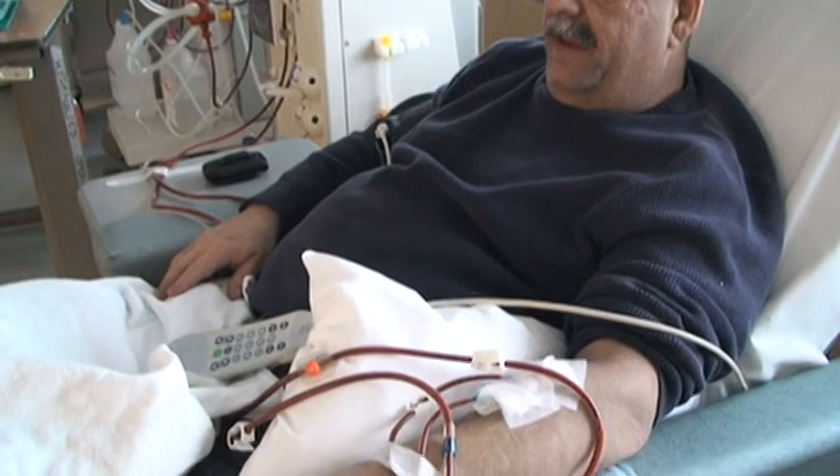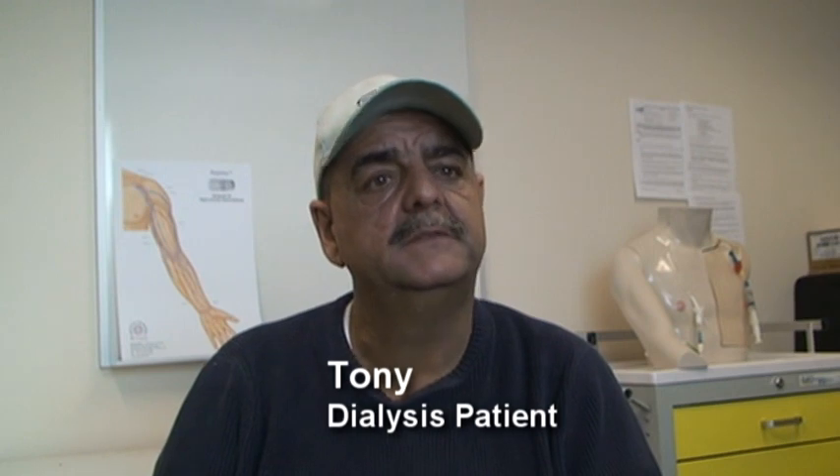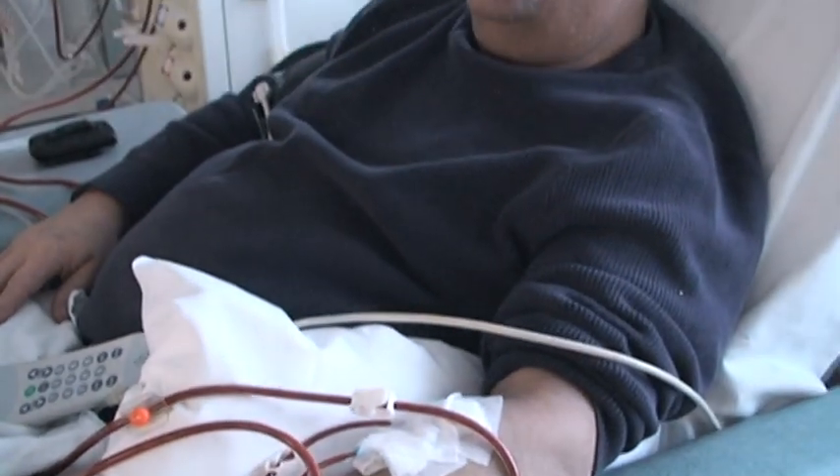I was skeptical at first, a little scared. But it wasn't really anything. And I run better on it — I get more clearance. Plus, I was in the hospital once because of my line; I got an infection. It's not a pretty thing to have. I think a fistula is a lot better.